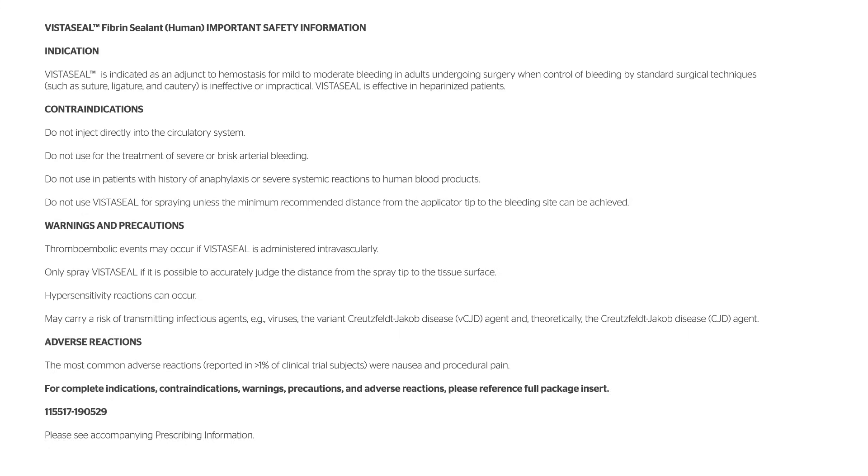Warnings and Precautions: Thromboembolic events may occur if VistaSeal is administered intravascularly. Only spray VistaSeal if it is possible to accurately judge the distance from the spray tip to the tissue surface. Hypersensitivity reactions can occur. May carry a risk of transmitting infectious diseases, e.g. viruses, the variant Creutzfeldt-Jakob disease (vCJD) agent, and theoretically the Creutzfeldt-Jakob disease (CJD) agent. Adverse reactions: The most common adverse reactions reported in greater than 1% of clinical trial subjects were nausea and procedural pain.